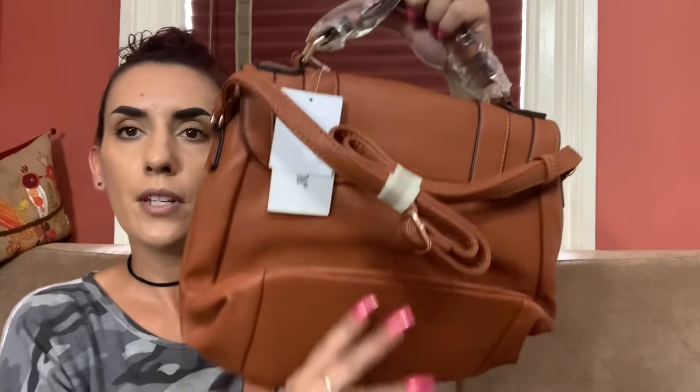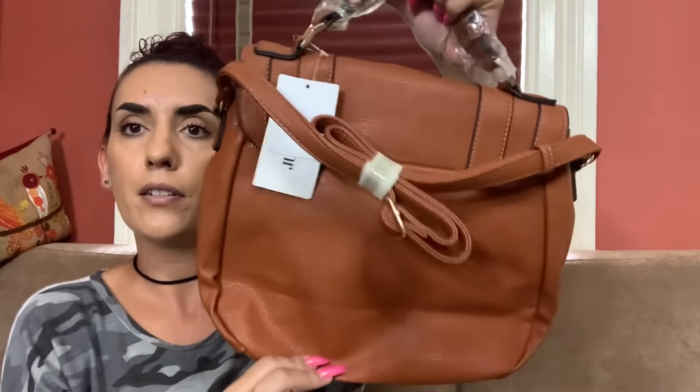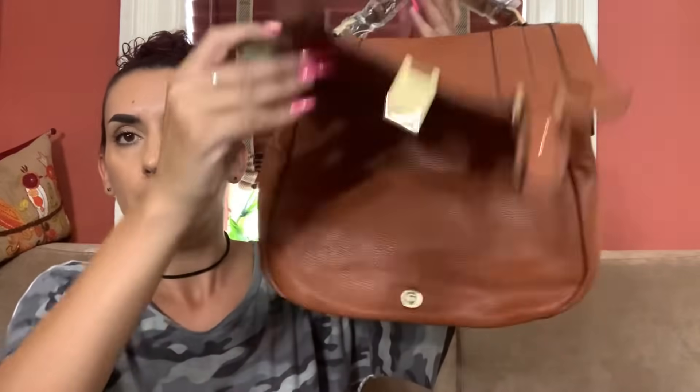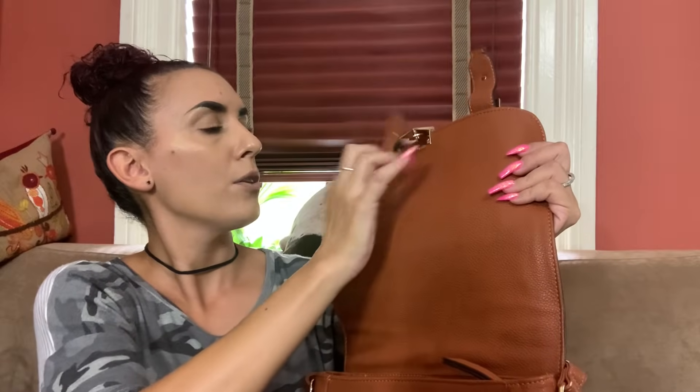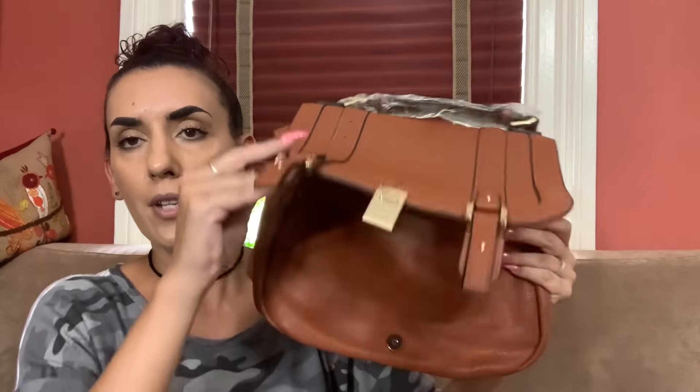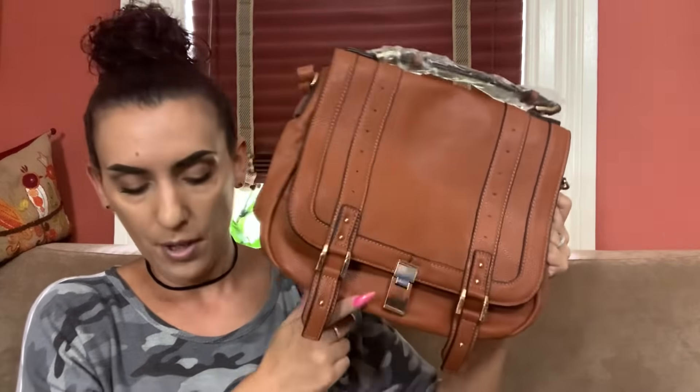Then we have the Just Fab, brand new with tags — great for holiday shopping. It's a saddle style bag that's just a little bent from being in the box. You can use it as a handle, shoulder, or crossbody strap. The inside is open with a zipper and slip pocket. It does smell a little bit like cigarette smoke, but a little Febreze will take that right out. It has a magnetic snap closure. Dropping to $25.